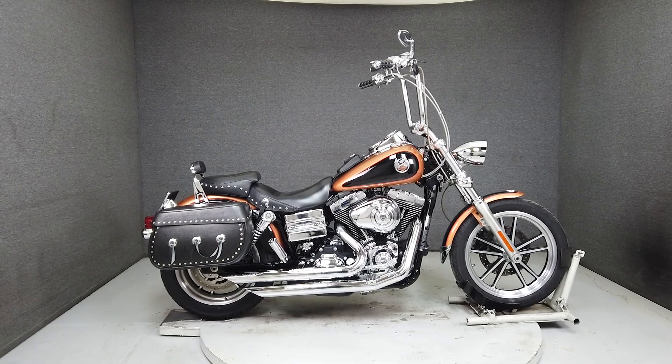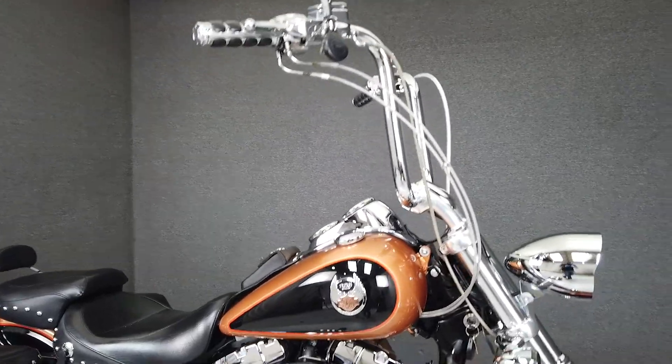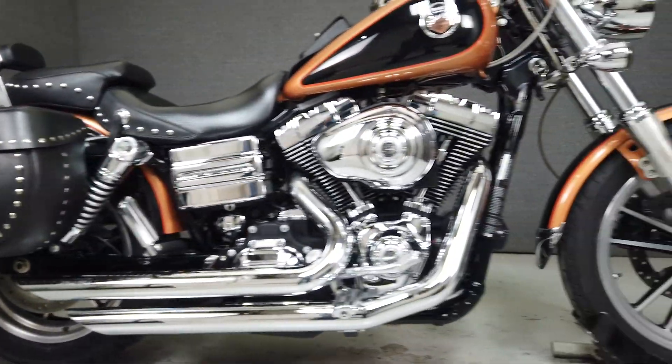It's been upgraded with a Vans and Heinz exhaust, front fender extension, relocated front turn signals, smoke turn signal lenses, aftermarket headlight, steel braided lines and cables, 16-inch handlebars, chrome hand controls, aftermarket grips and mirrors, and a tank pouch.